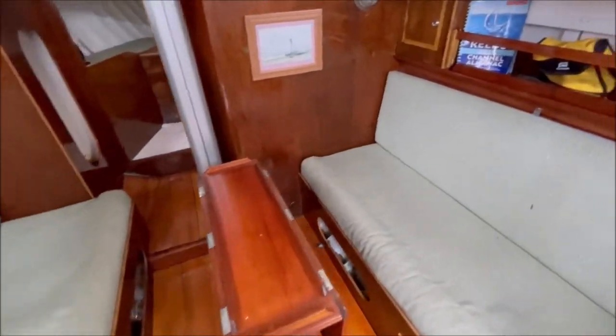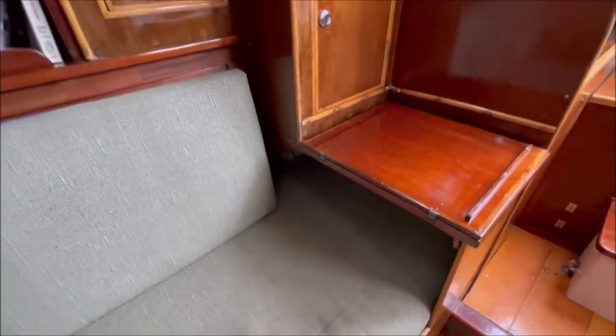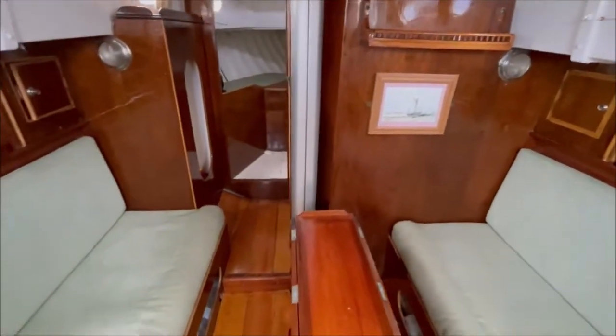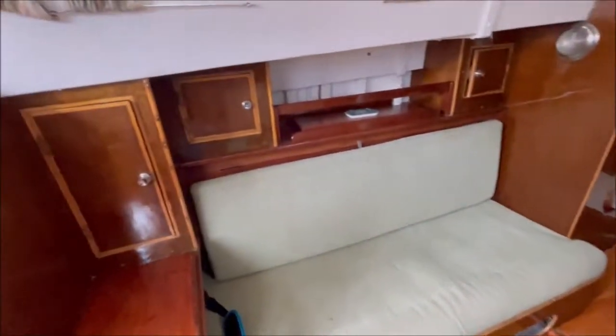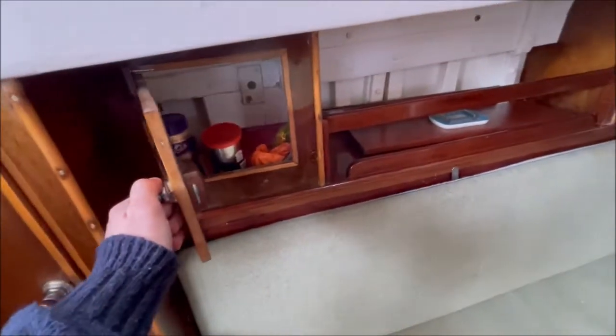Port and starboard saloon berths with a bit of extra foot room at the aft end. The saloon table has leaves that fold up either side. You can see lots of storage space with various lockers in here.